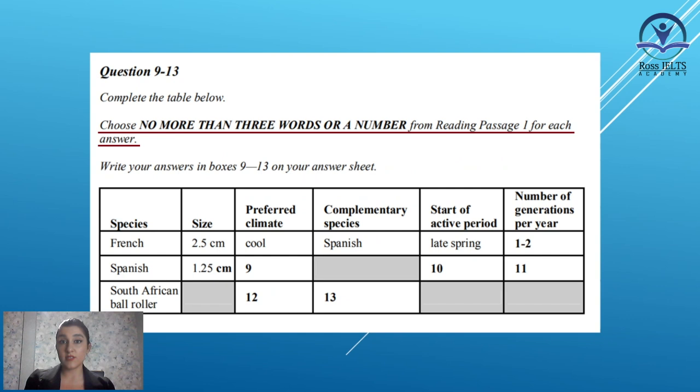In the reading section, you might face this type of question where you are given some questions that you should answer according to the passage in the word limit which is mentioned. And here, the word limit is no more than three words or a number. Let's see what the passage is about.